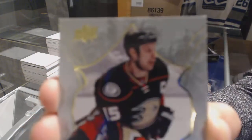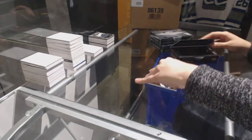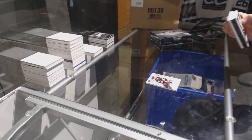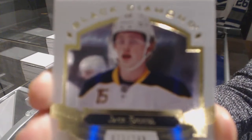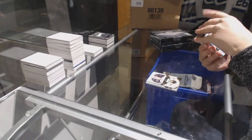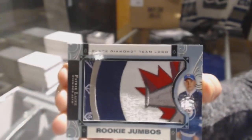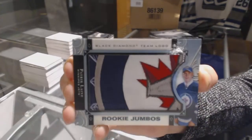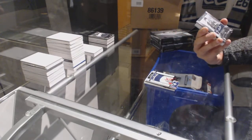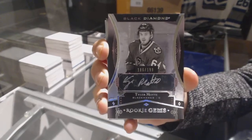We've got an exquisite base numbered to 149.99 for the Anaheim Ducks — Ryan Getzlaf. We've got a base card numbered to 249 for the Buffalo Sabres — Jack Eichel. We've got rookie team logo jumbos for the Winnipeg Jets — Patrick Laine. And rookie gem's black auto numbered to 199 for the Chicago Blackhawks — Tyler Motte.